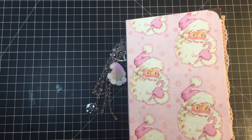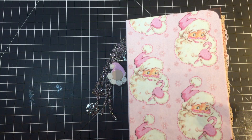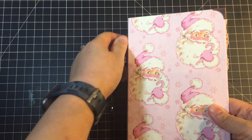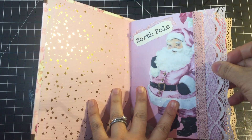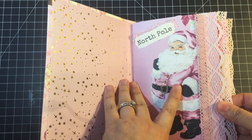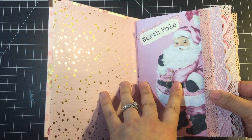My signatures are secured to my book using a three-hole pamphlet stitch — why? Because that's the only way I know how to do it. I know other people do fancy stitches, but this is all I know. It works for me, so I'm not going to fix it because it ain't broke.